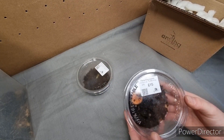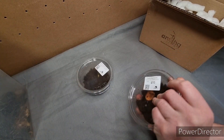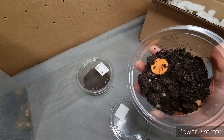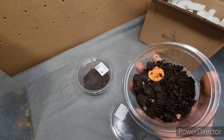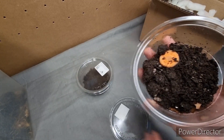Next up we have the Cubara Species Panda King Isopods. Have a look at these — there they are. Cute little things called pandas, I should imagine, because of their markings of black, greyish, black and white. They're cute.